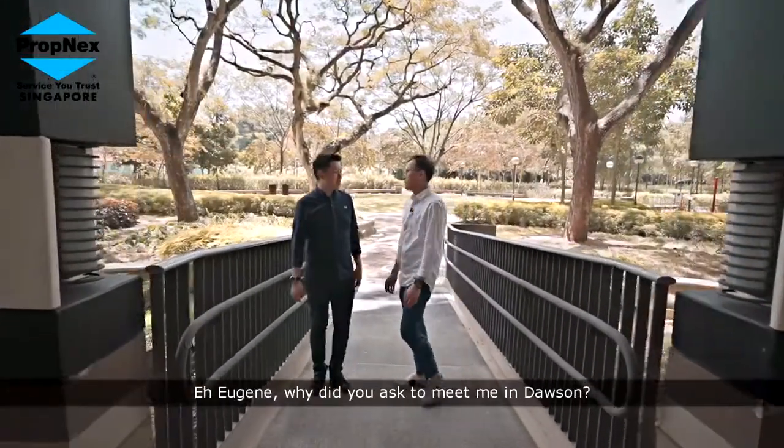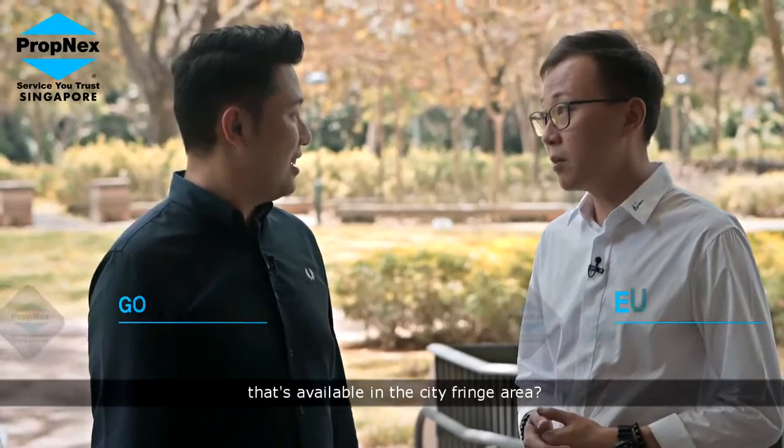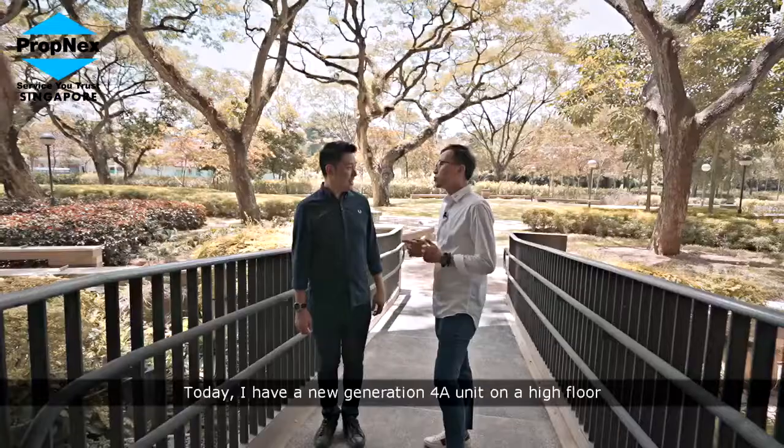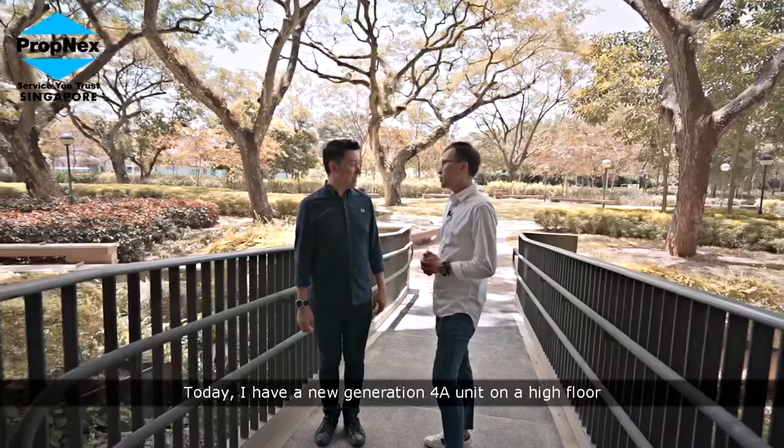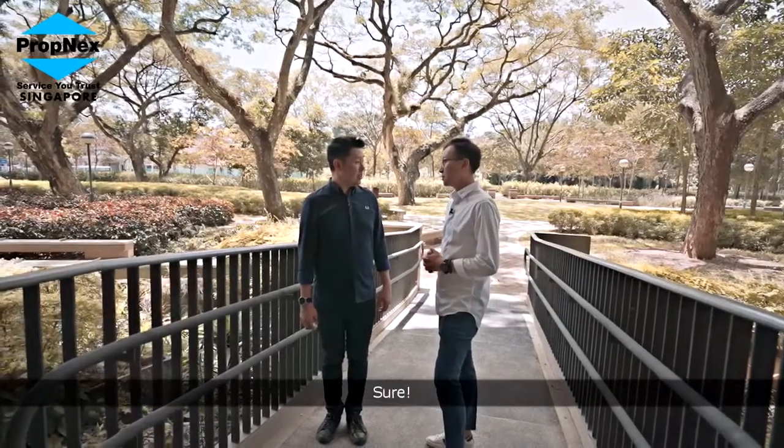Hey Eugene, why did you ask to meet me in Dawson? Remember that time you were asking me about newly MOP flats available in the city fringe area? Today, I have a new generation 4A unit on the high floor that comes with an amazing view. Shall we take a look? Sure.